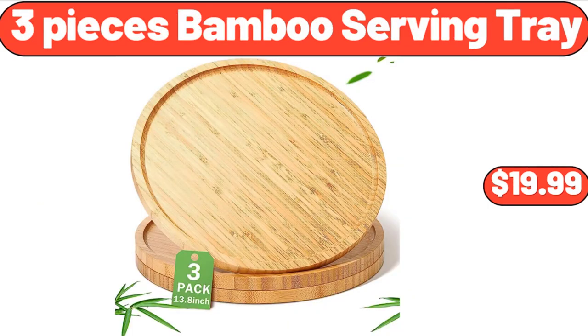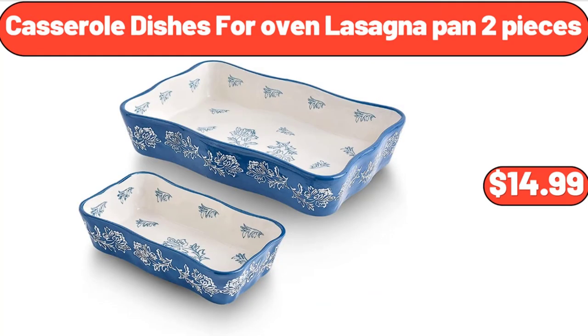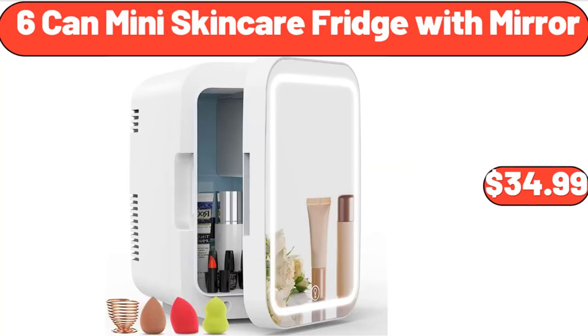3-Pieces Bamboo Serving Tray, $19.99. Casserole Dishes for Oven, Lasagna Pan 2 Pieces, $14.99. 6-Can Mini Skin Care Fridge with Mirror, $34.99.